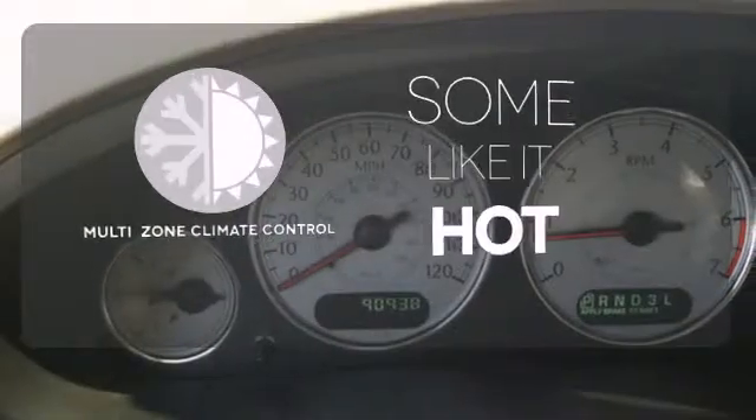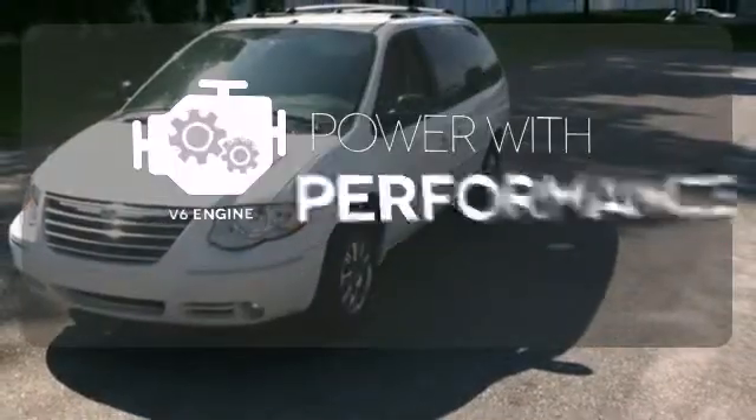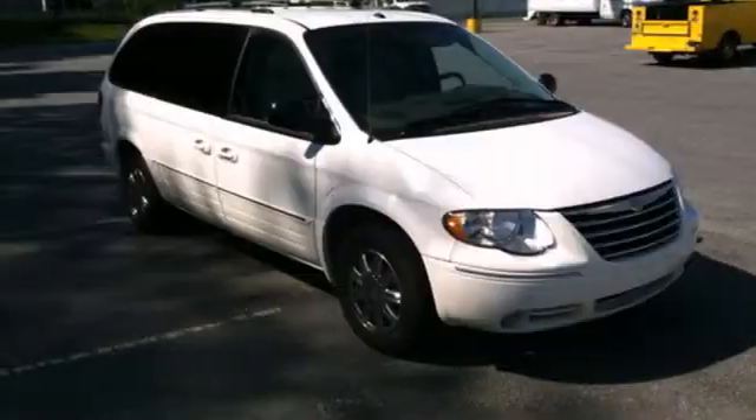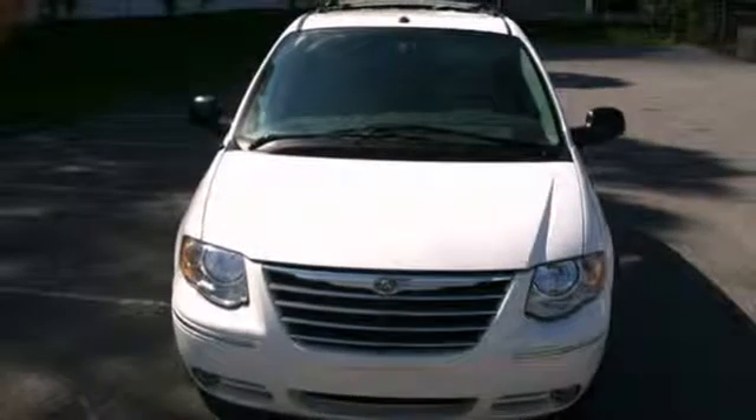Multi-Zone Climate Control lets you and your passenger pick a personal temperature. The V6 engine finds a sweet spot between efficiency and power. This Town & Country is a safe bet for your family's transportation and your peace of mind.